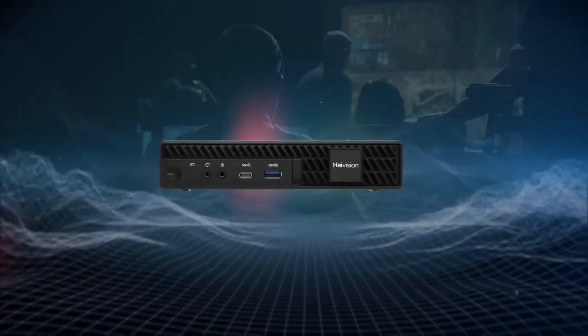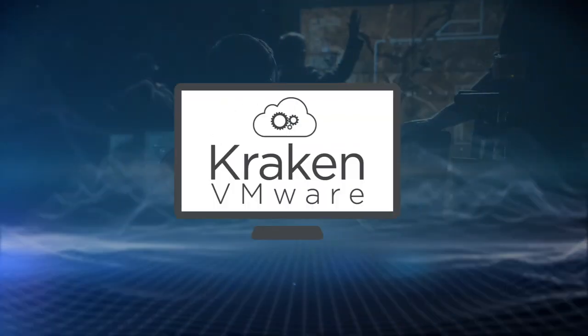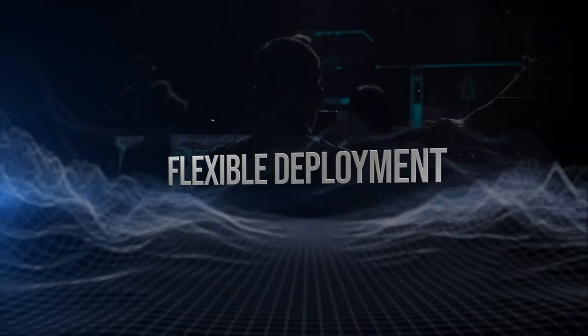Kraken is available as a small form factor portable appliance, a high-density rack mount server, as a virtual machine, or in the cloud, ready for deployment in all types of ISR environments.